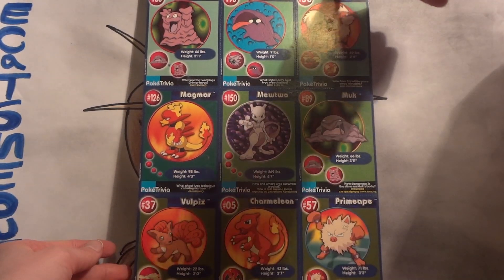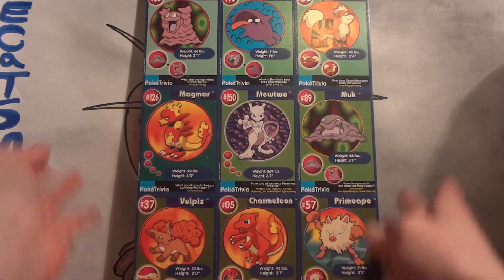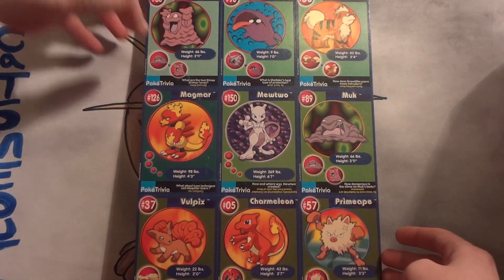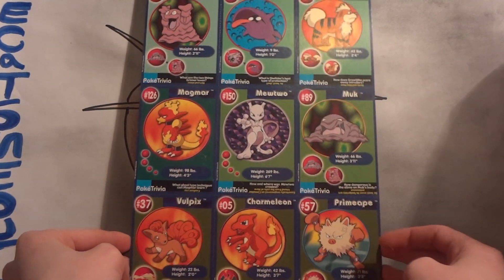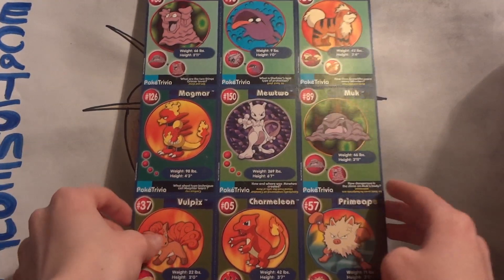They have the sheet number right there at the top. These are uncut cards, so they're all in one sheet. Now there's a little bit of wear to the edges as they've been moved from place to place, but I would still call them in excellent to near mint condition. Asking $15 shipped for all 20 sheets.